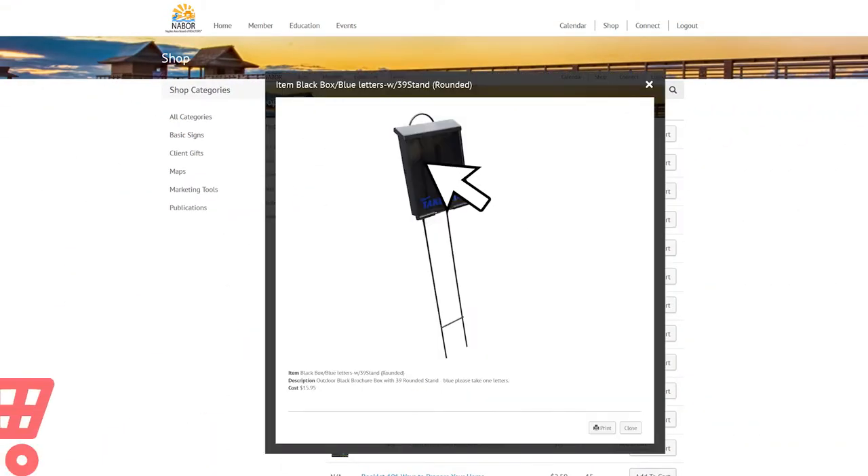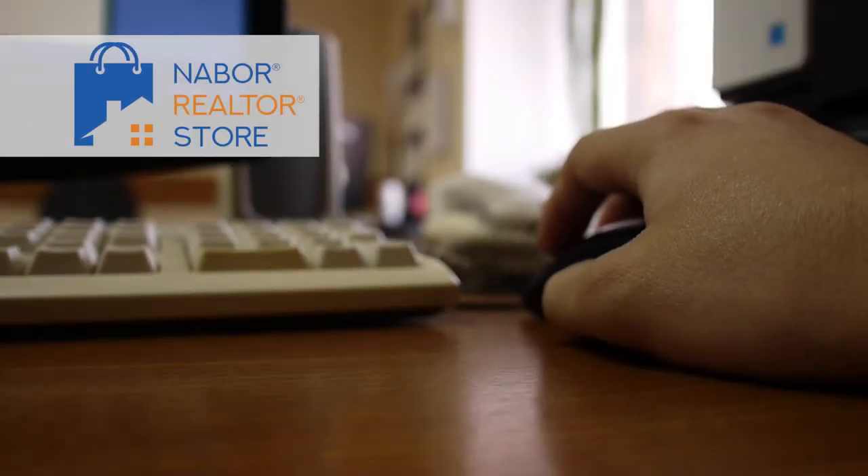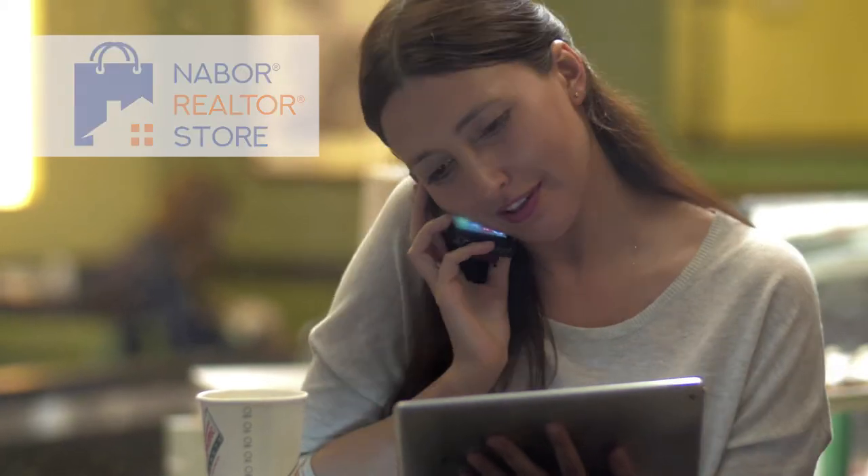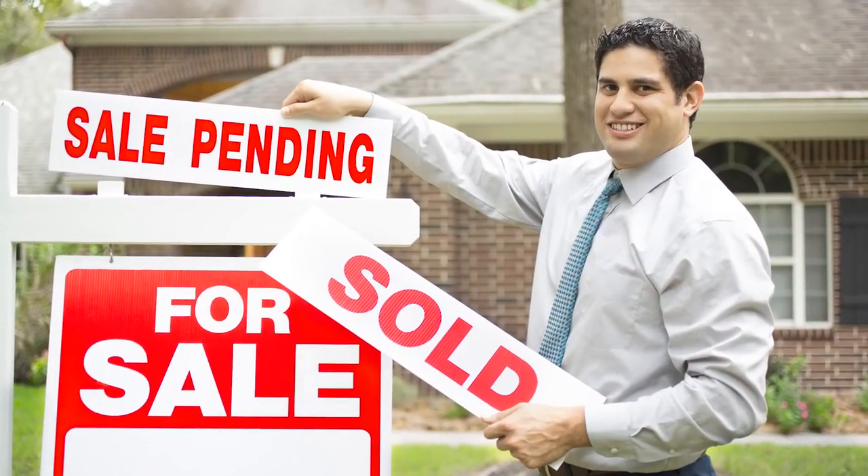I'll show you how easy it is to order the products that will help your business succeed. The online NABOR Realtors store is completely user-friendly and allows you to shop quickly and easily so you can get back to business.